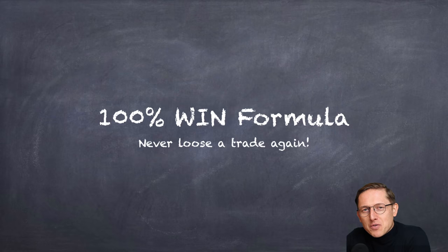Hello fellow traders, it's Rafa Zuchovic and welcome to my channel. In today's video I will tell you about the forex trading strategy that allows you to win every single trade. As the title says, 100% win formula — never lose a trade again. If you are a forex trader losing trades and you don't like to lose trades, stick to this video and I will show you how to never lose a trade in your life anymore.